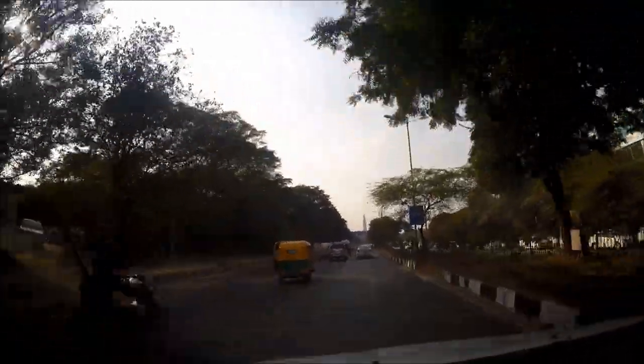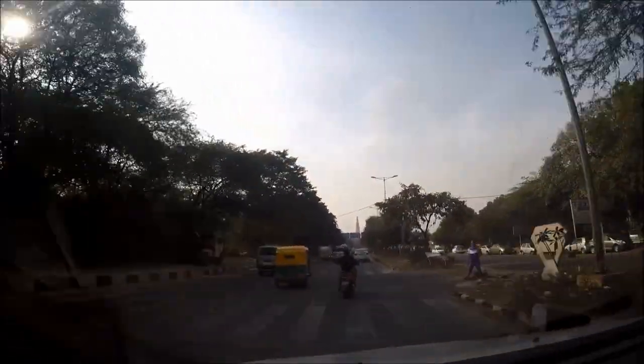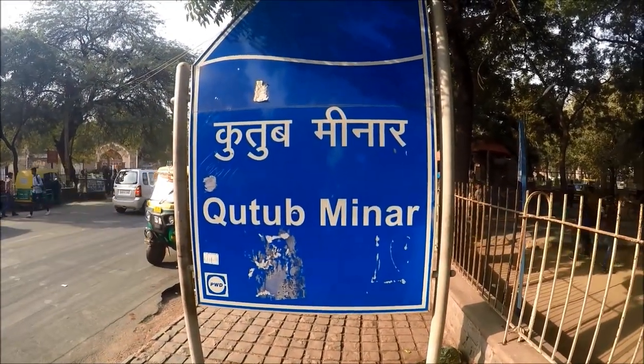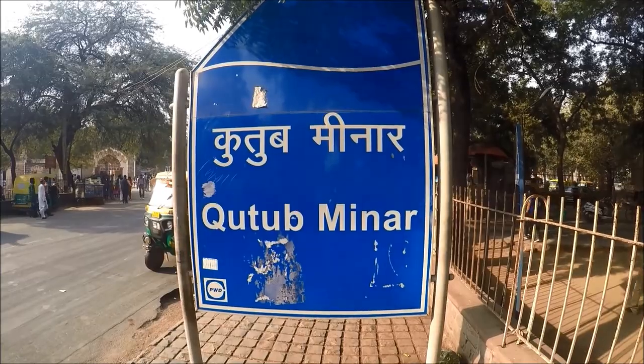Another way to get to Qutub Minar is to take a tour like the Delhi Darshan Day tour, which is run by DTC and makes a stop at Qutub Minar. There's also a hop-on hop-off bus service available called Ho Ho Tours.